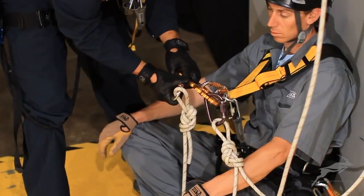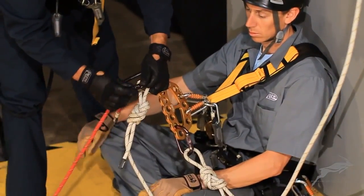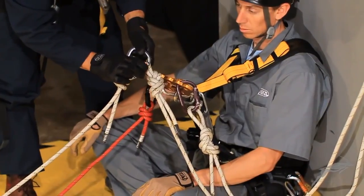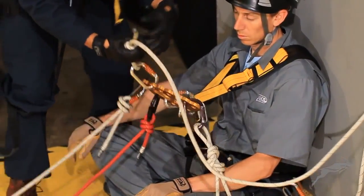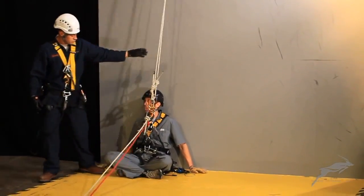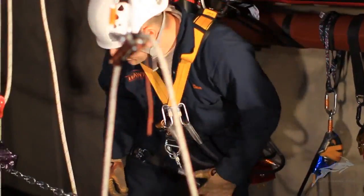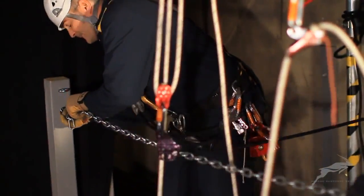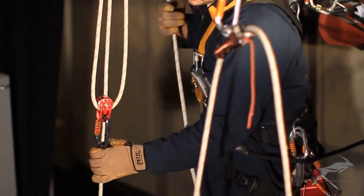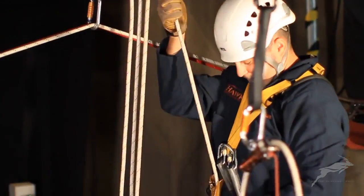A Petzl rigging plate is used to keep attachment points clear and organized. The rescuers ascend to a position above the casualty and have completed building the hauling systems. Independent anchors are built for each of the hauling system's working and safety ropes. Petzl IDs are rigged as the rope capture device for the haul systems. Petzl shunts are used as the rope capture device for the backup safety.